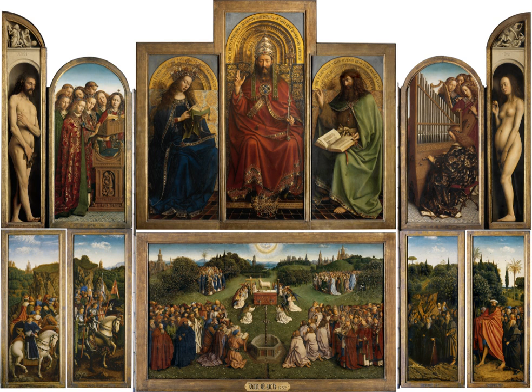An altarpiece is an artwork such as a painting, sculpture, or relief representing a religious subject made for placing behind the altar of a Christian church. Though most commonly used for a single work of art such as a painting or sculpture, or a set of them, the word can also be used of the whole ensemble behind an altar, otherwise known as a reredos, including what is often an elaborate frame for the central image or images.